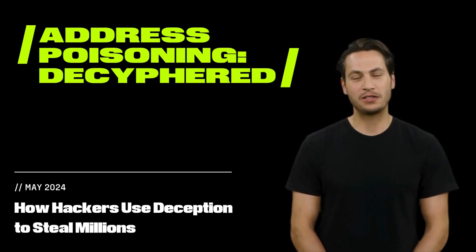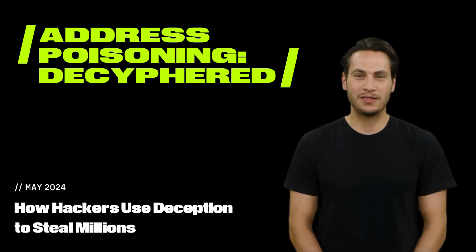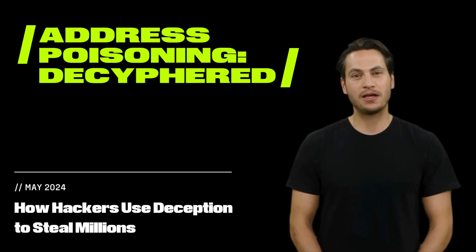In Web3, validating transaction data is of paramount importance. Today, we explore a hack that tricked a crypto whale into handing over millions to an attacker.